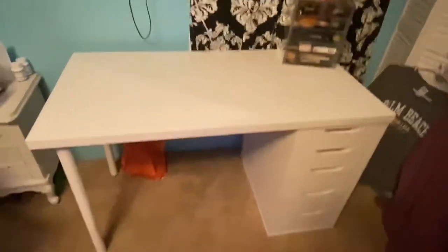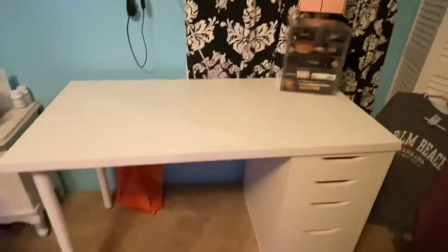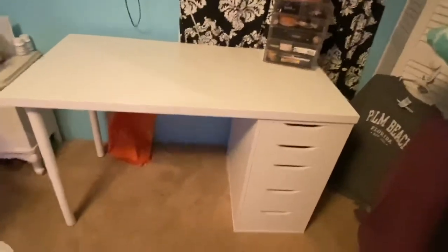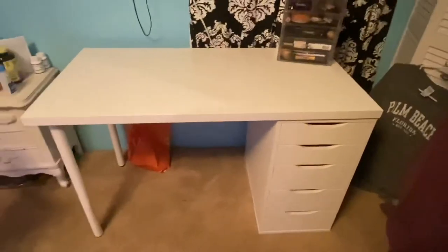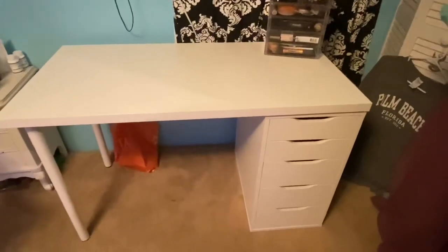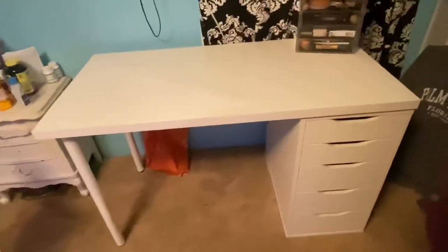I'm going to try to get that vanity light which I will show y'all when I get it. I hope y'all enjoyed this vlog of me redoing my vanity situation. Don't forget to like, subscribe, and let me know if you like these kinds of home decor, redoing stuff vlogs. I'll see y'all in my next one!